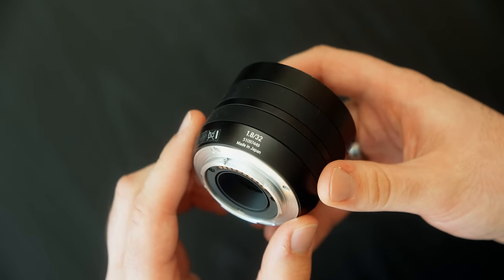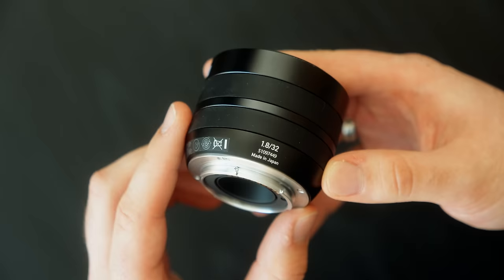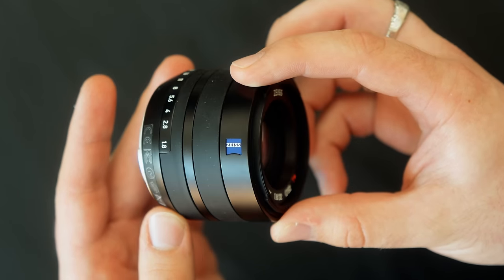Let's talk about a few things I don't love about this lens. Firstly, the rubber rings. While I do think they look really nice aesthetically, they do tend to collect dirt quite easily. And I have seen older examples of this lens with loose rubber grips, which is unfortunate.